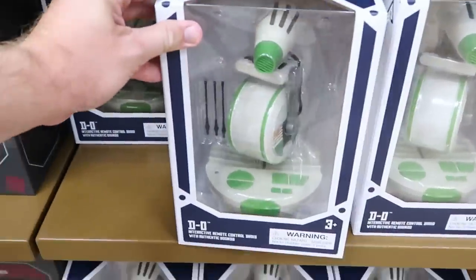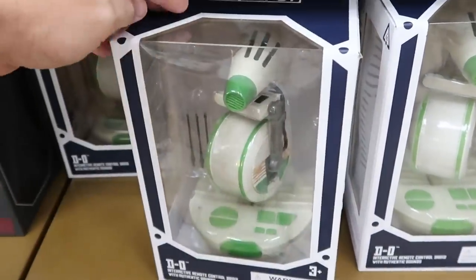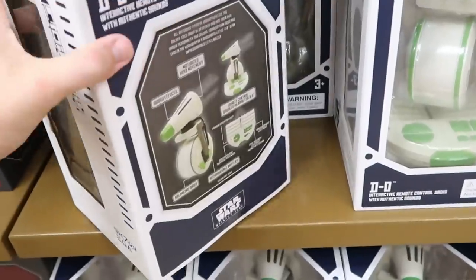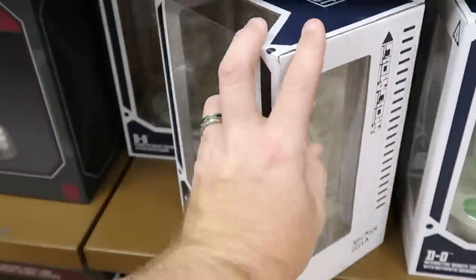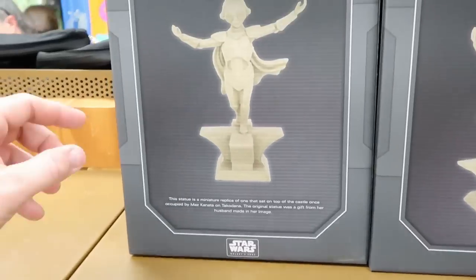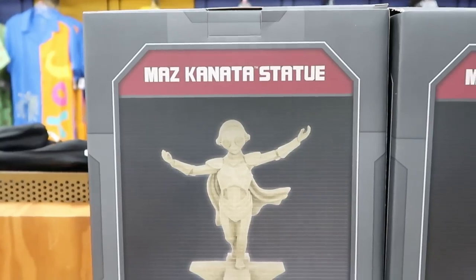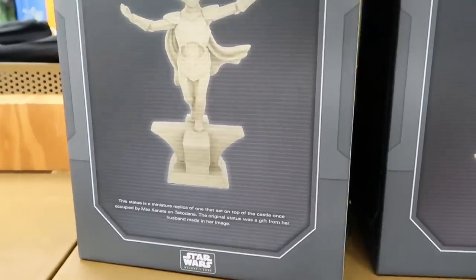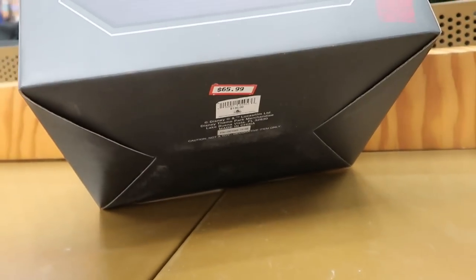Oh look at this — it's a remote control droid, from over in Droid Depot. These ones here are $87.99, originally $109.99, so the discount isn't too great right now. I'll probably butcher the name, but here's the Maz Kanata statue from Star Wars Galaxy's Edge. These are very, very big — $64.99, originally $130.